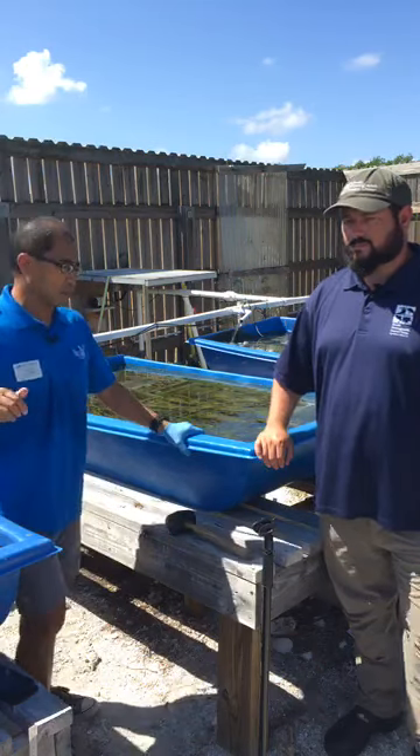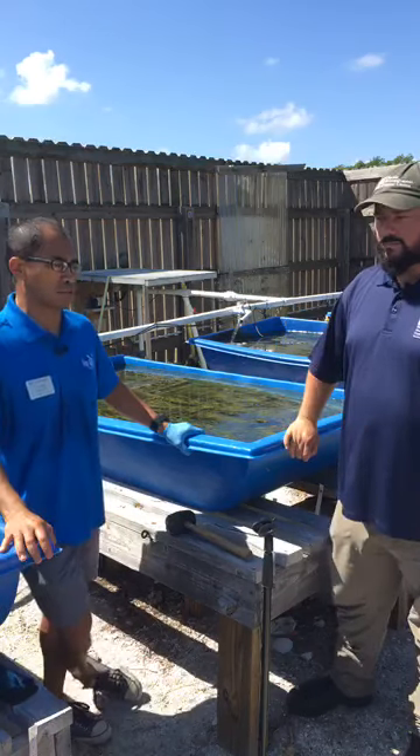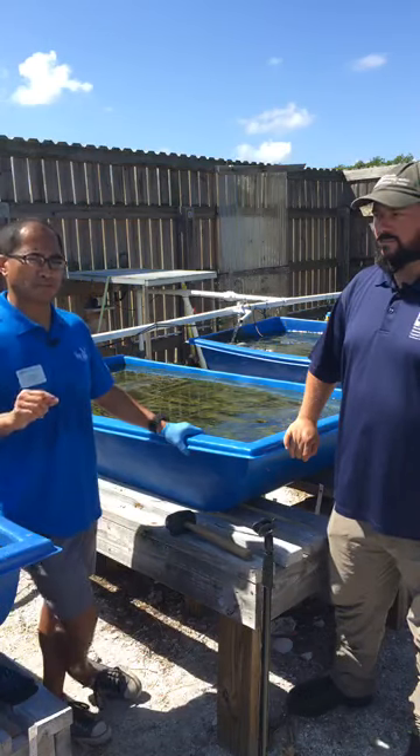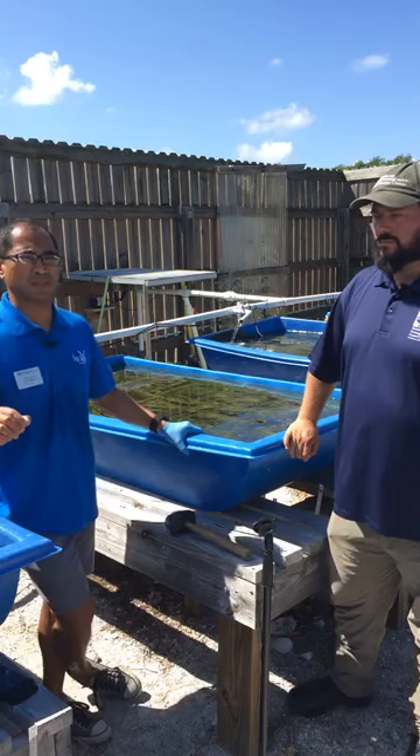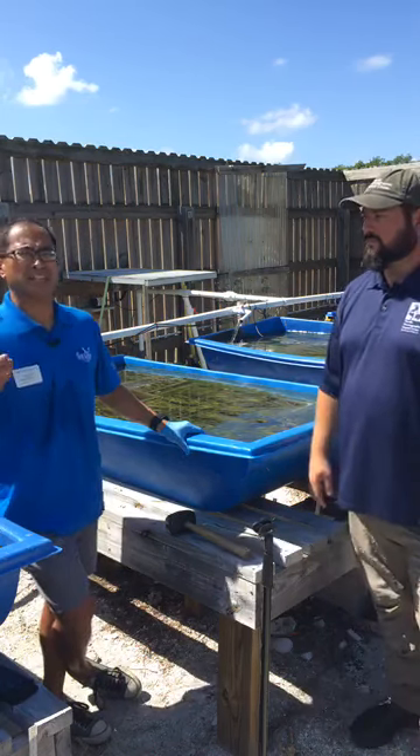That's an example of the interaction between scientists, restoration practitioners trying to restore seagrass, scientists studying how well these are doing in the nursery and looking at genetic diversity, and the involvement of the community. All of those things come together to create this seagrass restoration program. And this is just one example of what we would term restoration aquaculture. Throughout Florida, there are other examples of different types of habitat restoration utilizing aquaculture technology to aid those efforts.